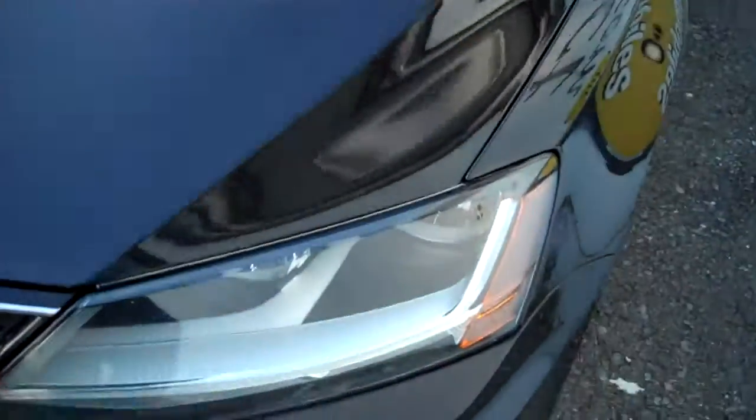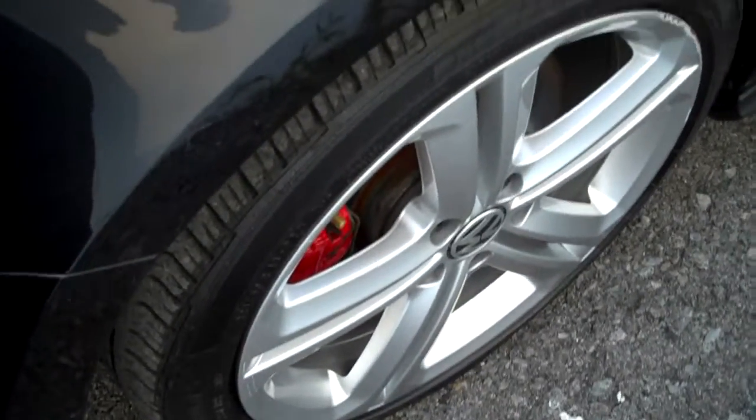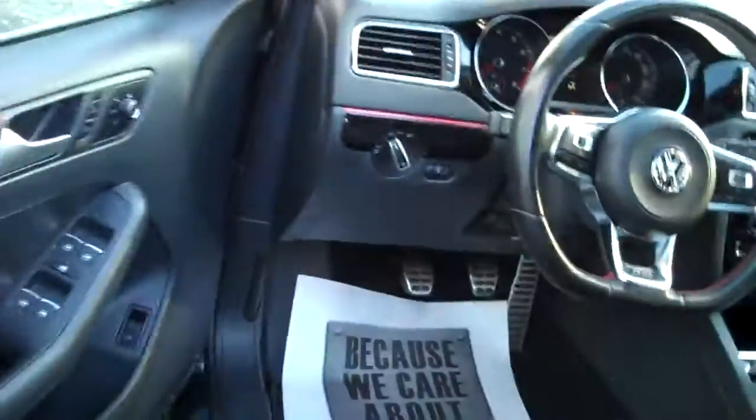Nice set of headlamps, fog lamps, the GLI, all the beautiful trim, low profile tires on the alloy wheels. I so much want to say Jetta GLI because we always call them Jetta GLI, but they're separating it off and just saying GLI these days, so we'll obey.